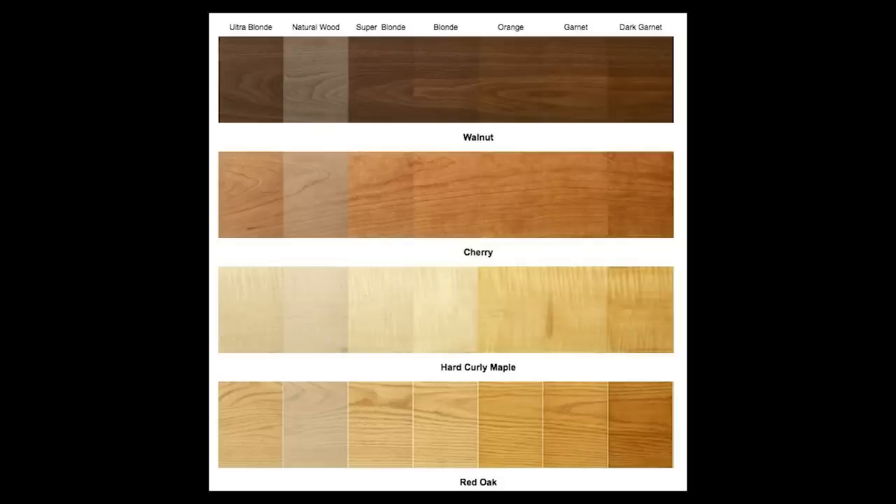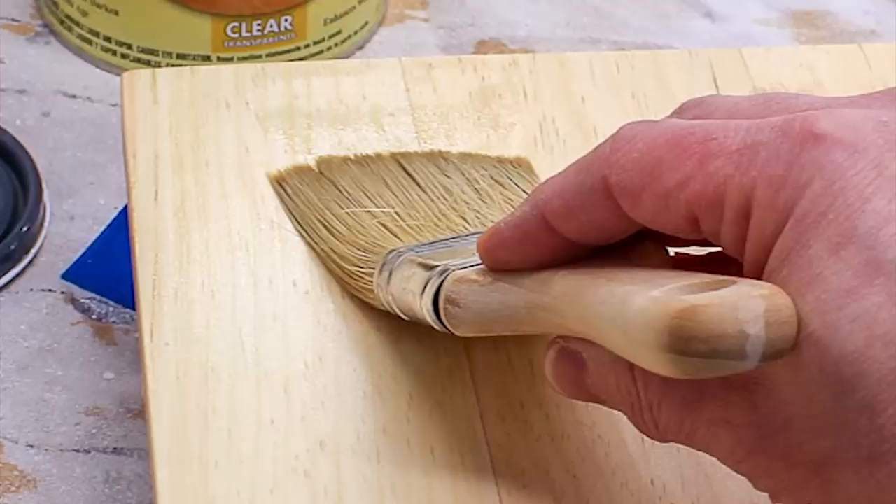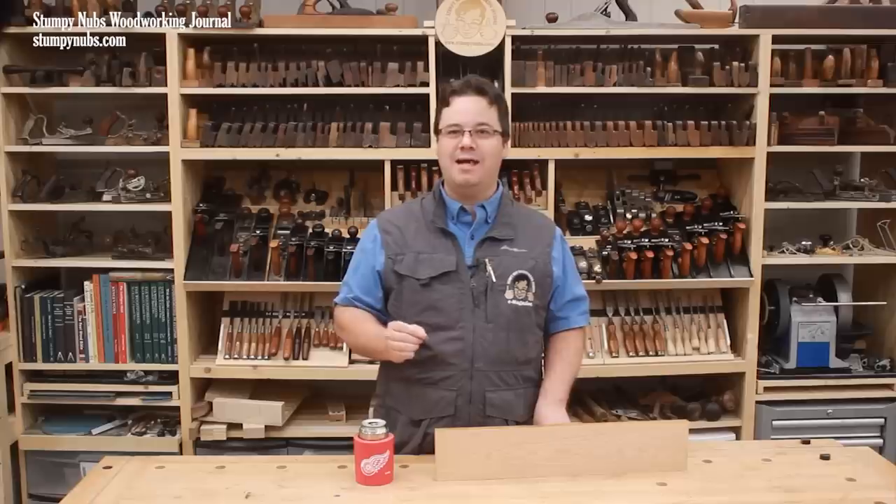No shellac is perfectly clear — it will change the tone of your wood at least a little bit, but shellac doesn't darken over time like other finishes. So in the long run, it may have minimal effect on your project's appearance.